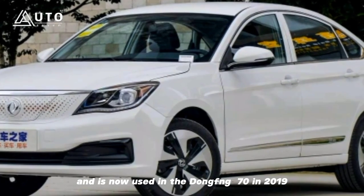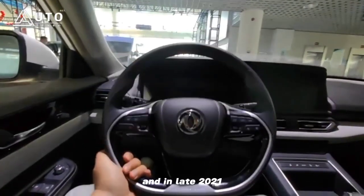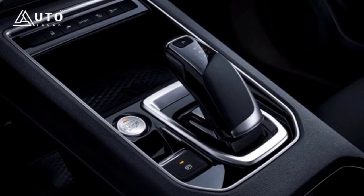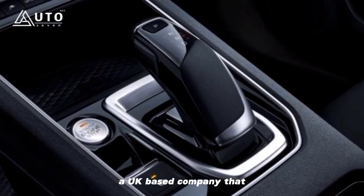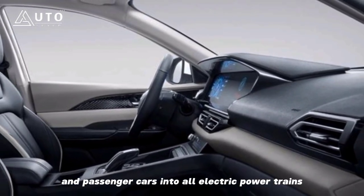In 2019, Protean Electric was acquired by NEVS/Evergrande, and in late 2021, Protean Electric changed hands again — this time into the portfolio of BDL, a UK-based company that converts small commercial vehicles and passenger cars into all-electric powertrains.